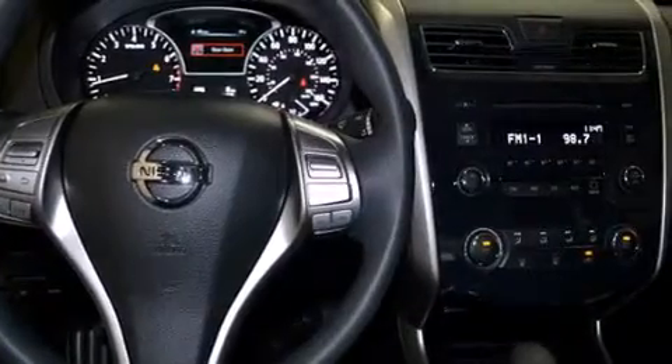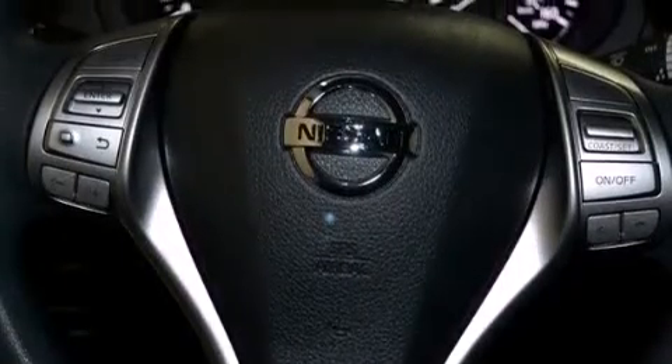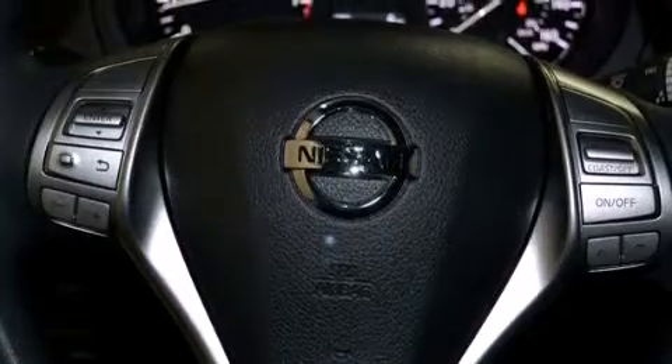Air conditioning, cruise control, full power accessories, a rear window defroster, speed sensitive wipers, and keyless ignition.